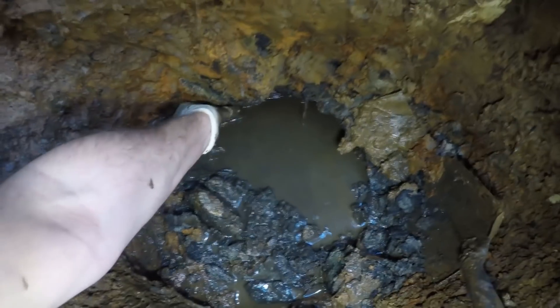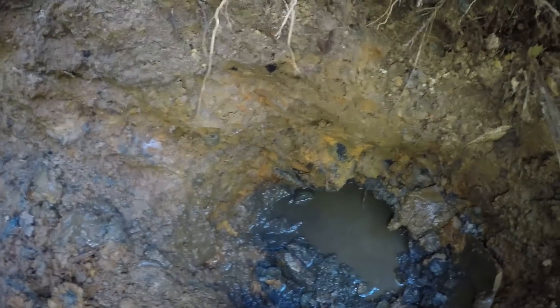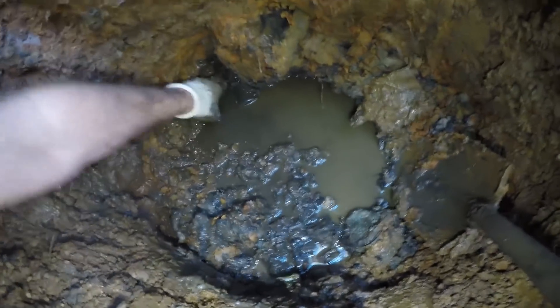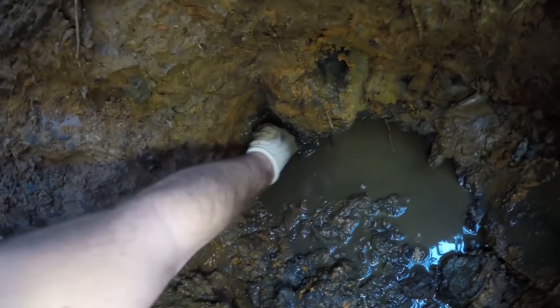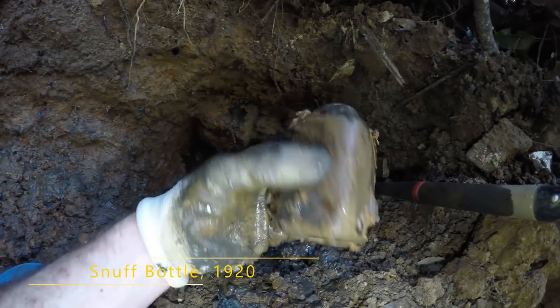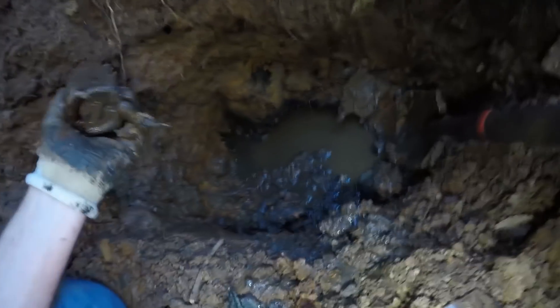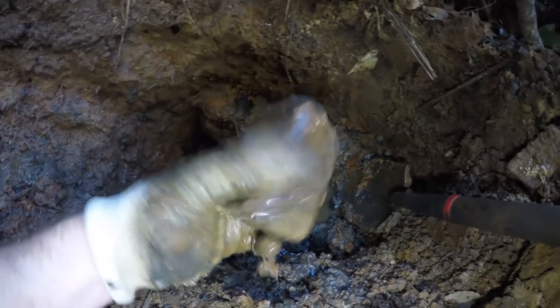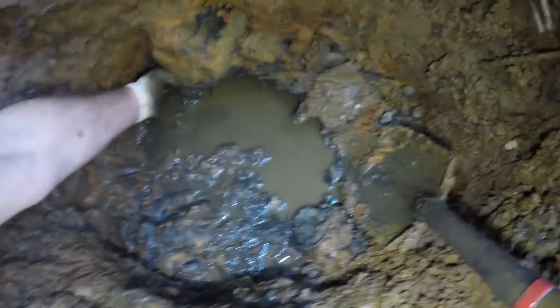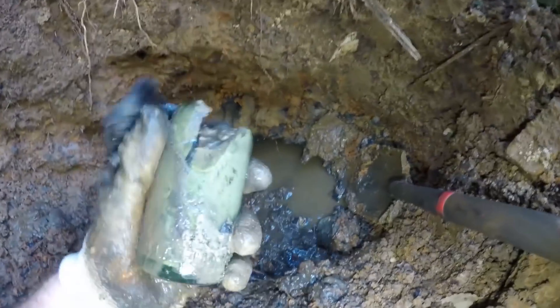I have to dig this out a bit more because I can't wiggle it at all with my hands. This proved a little harder to dig out than I thought — as I was digging, a snuff bottle appeared right there, and this bottle's still here, and there's a log that goes continuously that way so I have no room for the shovel. I have to dig with my fingers. Pulled the snuff bottle out — nothing on it, looks intact, nice amber color. I find a lot of intact snuff bottles — they tend to stay intact.